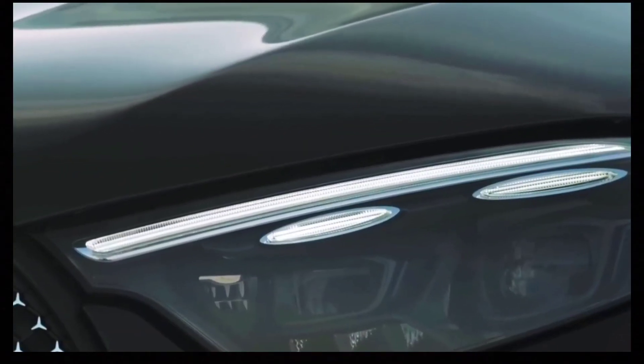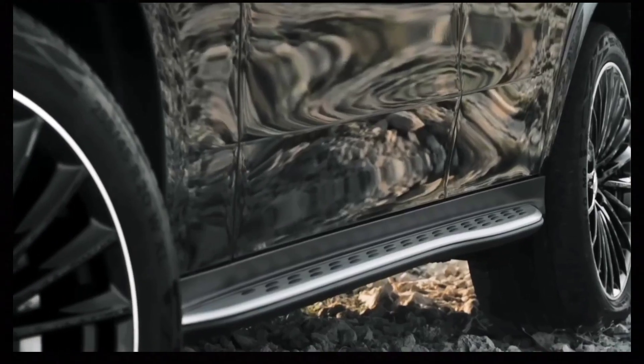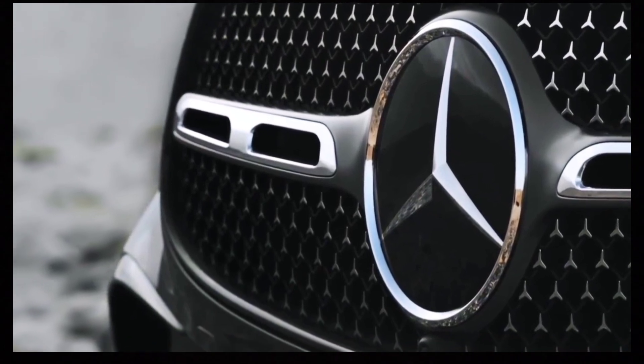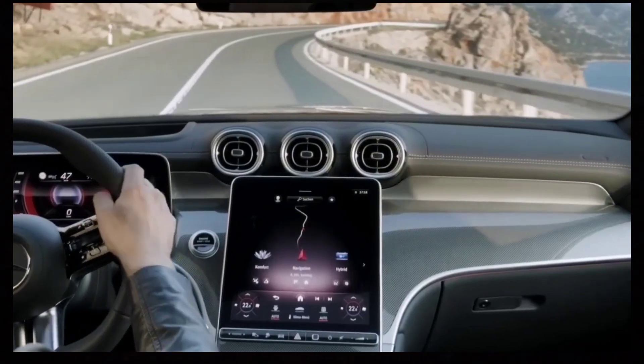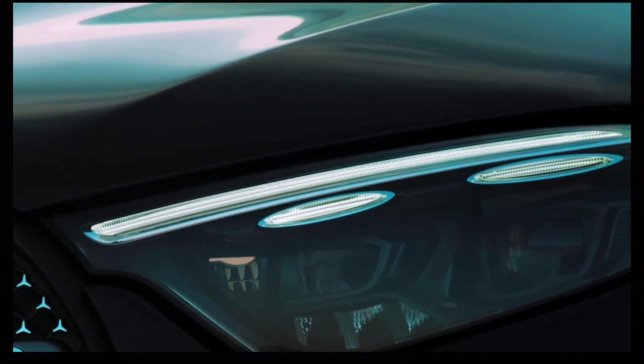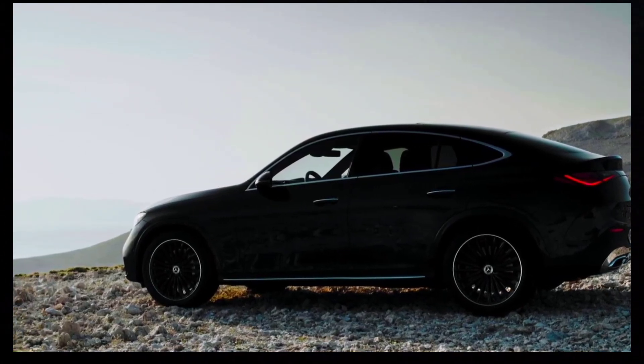The 2024 Mercedes-Benz GLC Coupe is bigger but still extroverted. In the past two years, Mercedes has introduced new generations of the C-Class sedan and the GLC-Class SUV. Now, the German luxury brand debuts the latter's sloped-back counterpart, the 2024 Mercedes-Benz GLC Coupe.